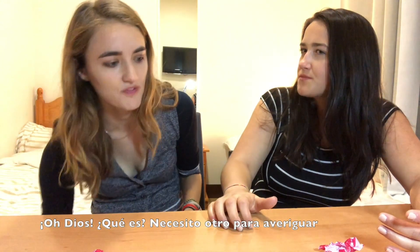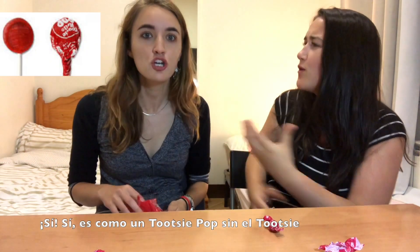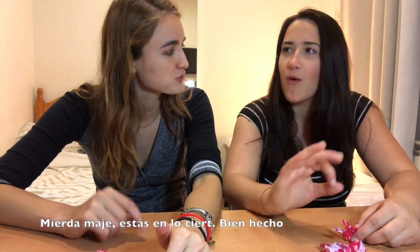Oh God, what is it? I need like another one to figure out what it might be. The red lollipops with the Tootsie in the middle — it's like a Tootsie Pop without the Tootsie. It's a more sugary Tootsie Pop without the Tootsie. You're totally right, you're spot on. Exact flavor. It almost tastes like it has a little Tootsie in it too.